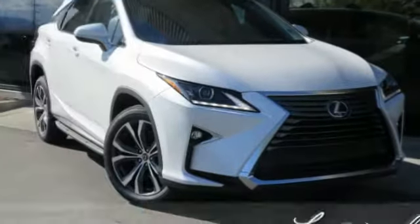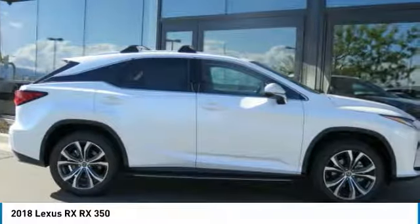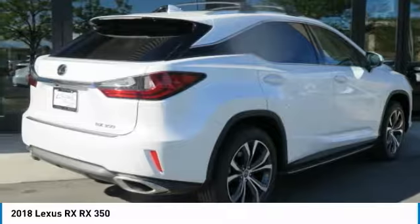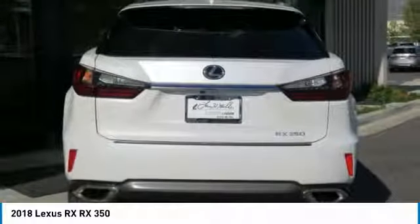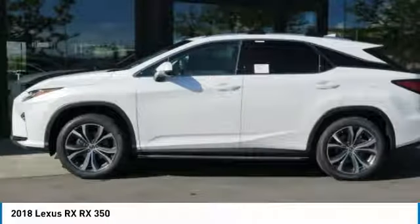Looking for the right vehicle? Check out the 2018 RX300. As one of the first entries in the crossover luxury SUV segment, the Lexus RX300 provides a high seating position, available all-wheel drive, and generous cargo capacity along with great fuel economy.